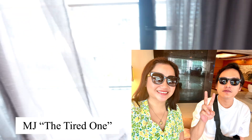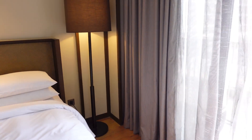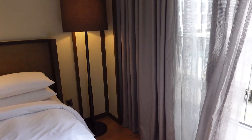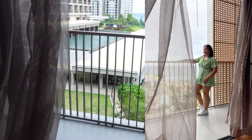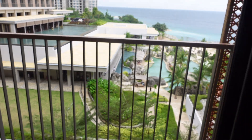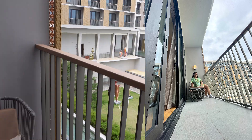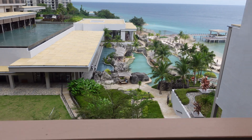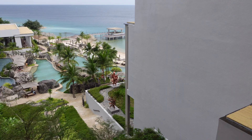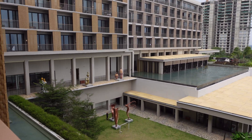And that's a curtain. Let's open it — and this is their view. They're on the ocean view side! Abongga! You can see the sea and the swimming pool.